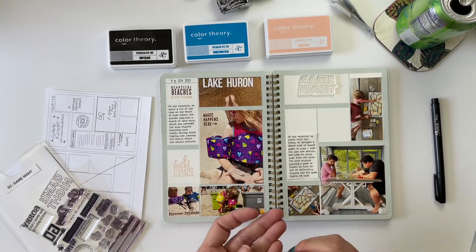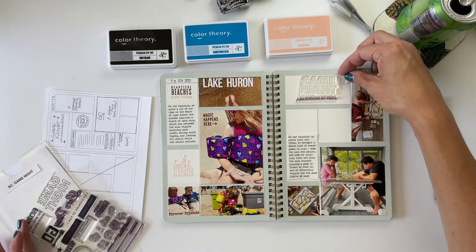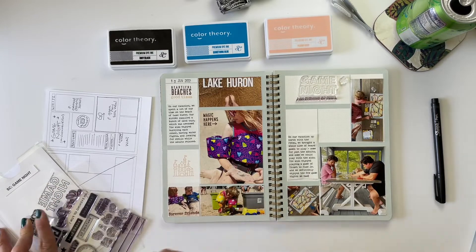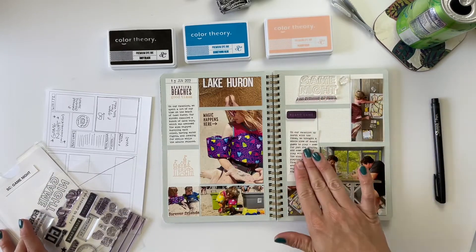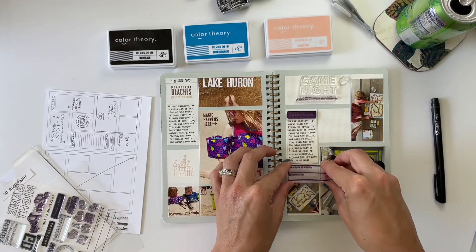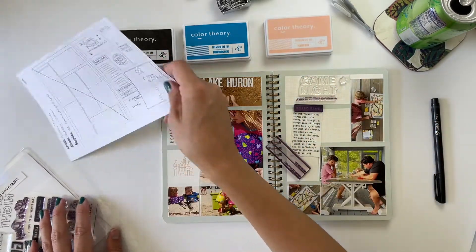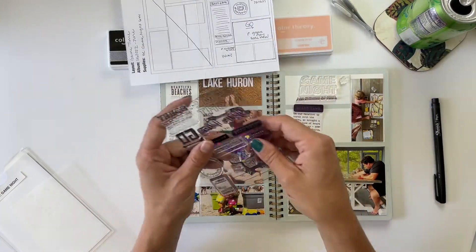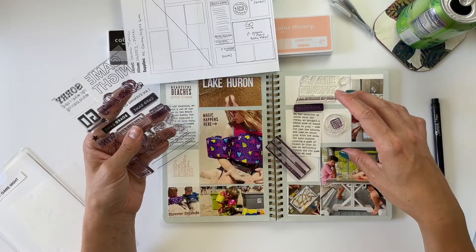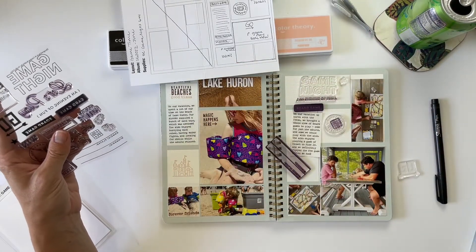For this layout I'm going to use the Game Night title stamp, subtitle it with 'An Evening of Fun,' and there's a little star icon I might add up here to fill in some space. In this section I want to use the board game piece, have my journaling go up to the top, and use just a portion of one stamp at the bottom of that box. I also have a 'go' arrow stamp that will go on the photo.